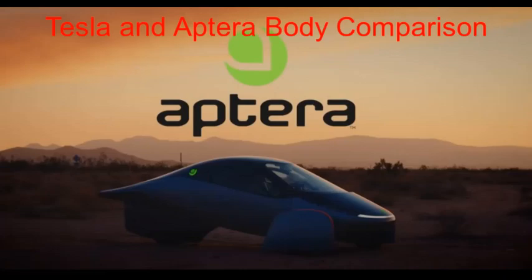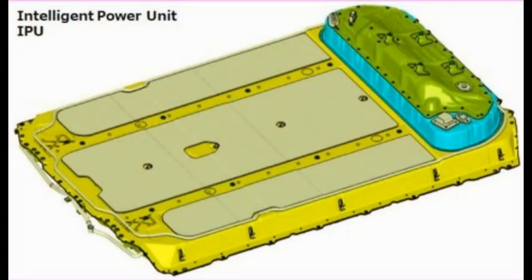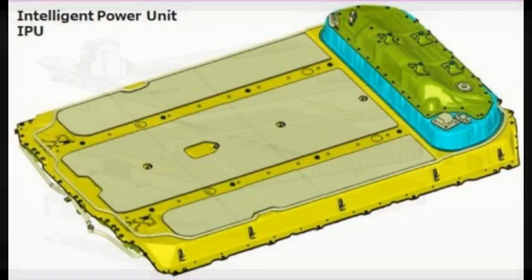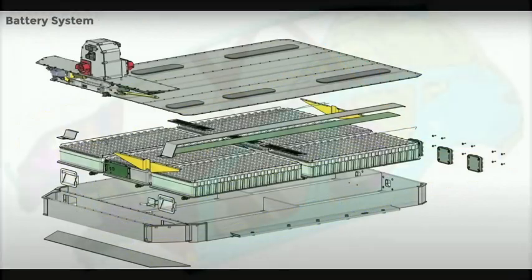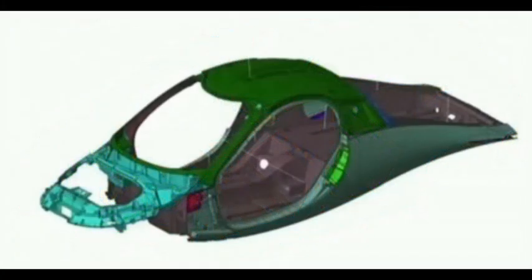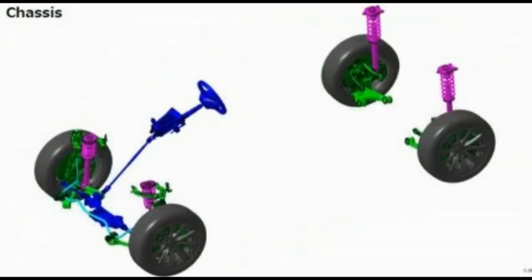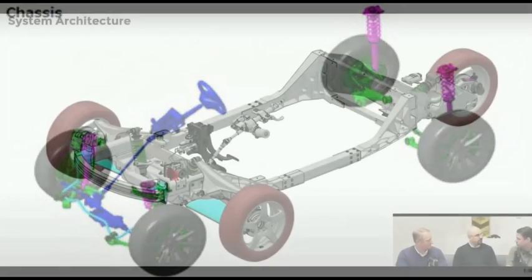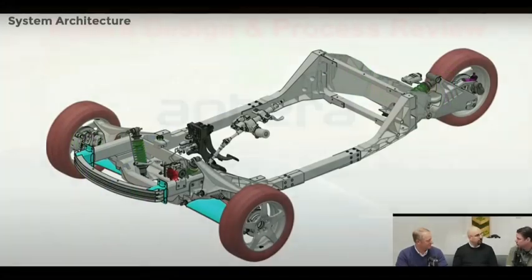Tesla and Aptera body comparison. Tesla battery pack versus Aptera battery pack. Tesla body in white versus Aptera body in carbon. Tesla chassis versus Aptera chassis.